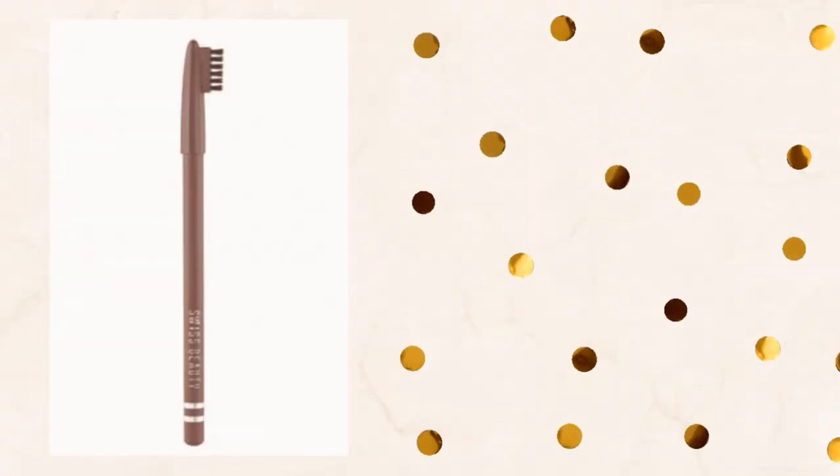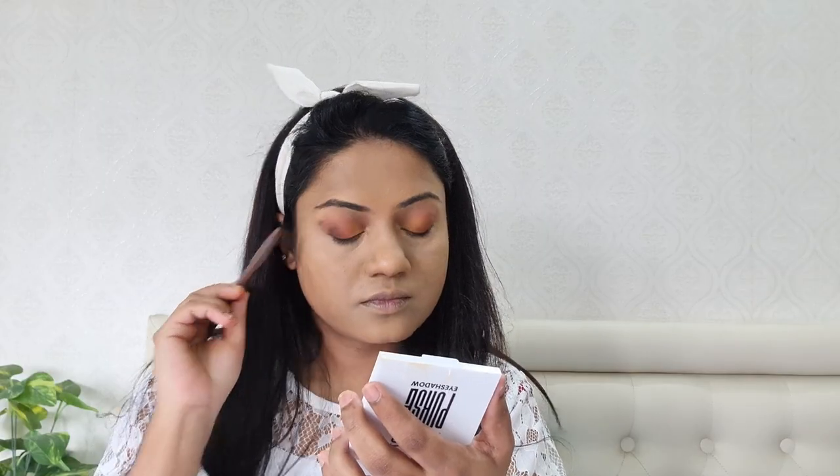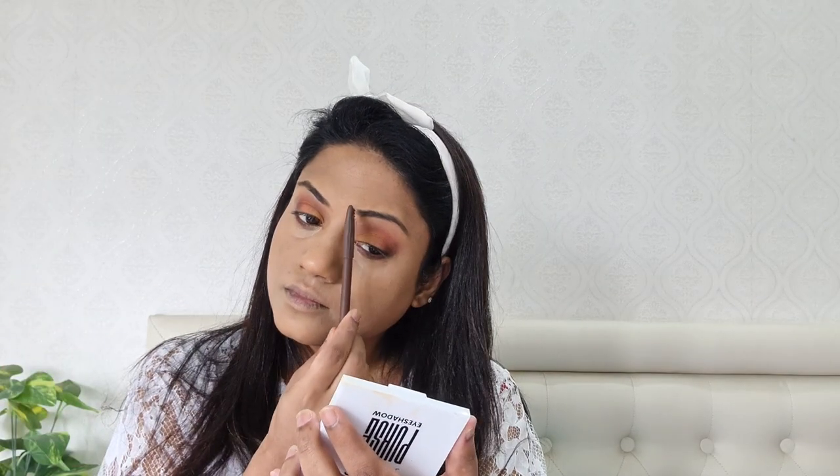Next for eyebrows, I would recommend this Swiss Beauty eyebrow pencil which is only for Rs. 65. It has a brush on one side that helps to brush your brows and with the other pencil end you can fill your eyebrows in.